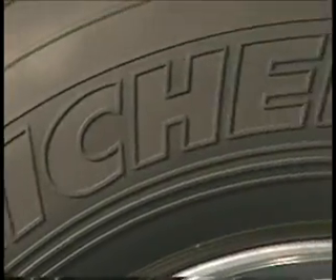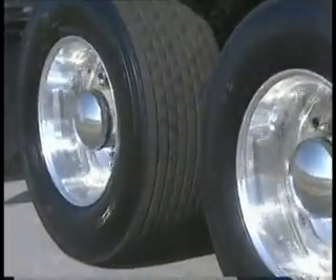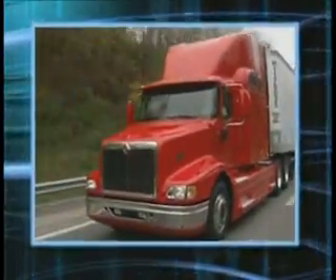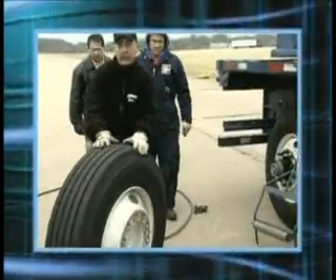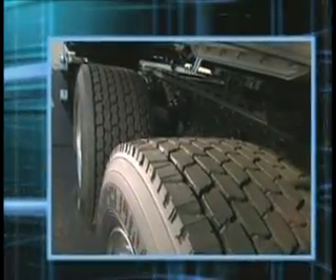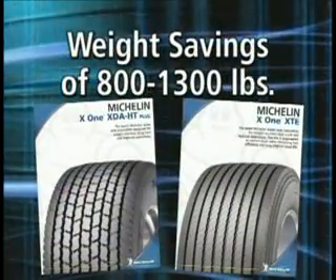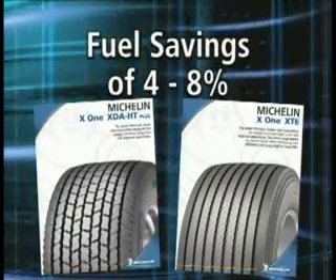Innovation has always been the cornerstone of Michelin's presence in the world tire market. From the first detachable pneumatic tire in the early 1890s to the introduction of duals in 1908, Michelin has been identifying solutions to help truckers for over a century. With weight savings of 800 to 1,300 pounds and fuel savings of between 4 and 8 percent,